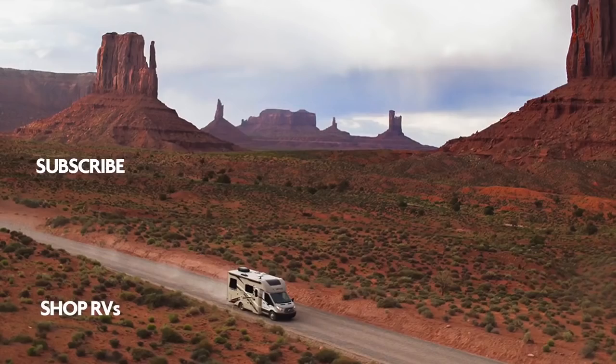Alright folks, that wraps it up. Again, this is the 2018 Newmar King Air 4534. If you're interested in this beautiful Class A and you'd like price and availability, simply click on the link in the description below. Thanks again for watching, I'm Ian Baker — let's go camping!